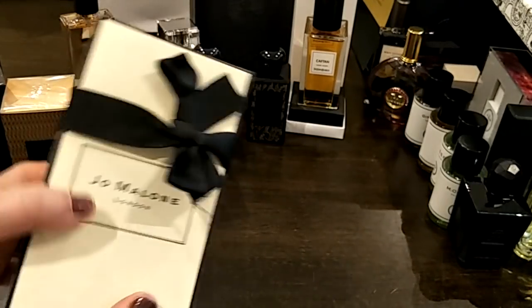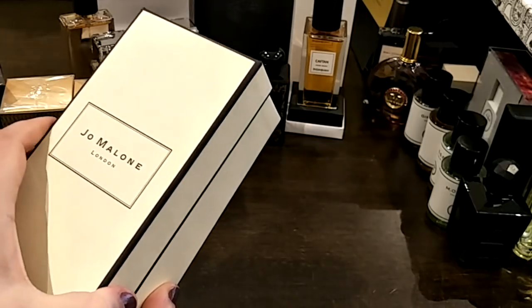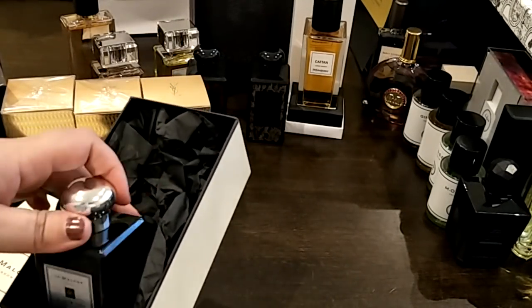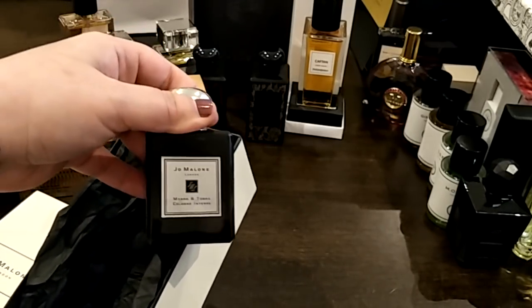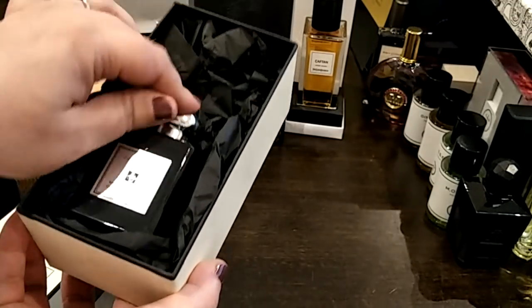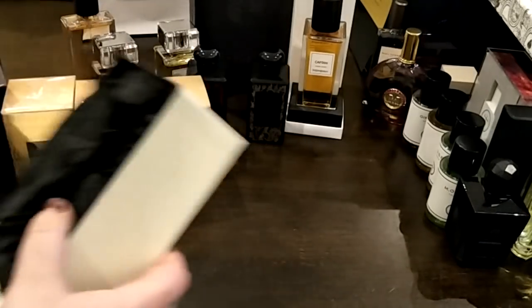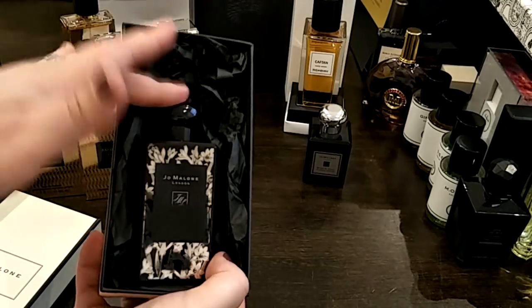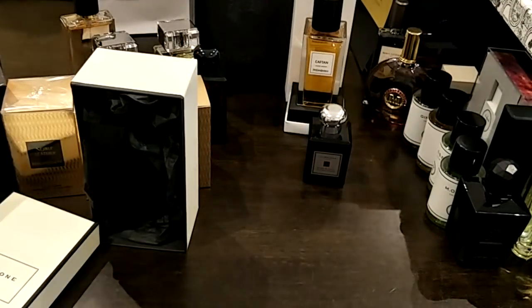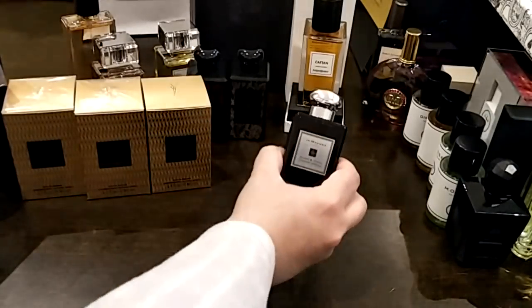I forgot this Jo Malone — I wanted to show you the box. Now they make the Intense versions in 50ml bottles, which is good for me. This is the Myrrh & Tonka, the new one that came out. The only thing I don't like is how they squish it into these boxes — there's a huge empty gap. Even the big bottle would still have that gap. Jo Malone, do something about these boxes because I really don't like them.